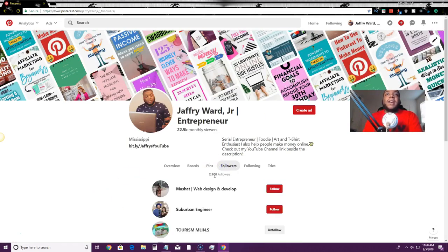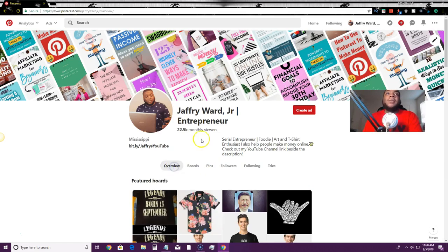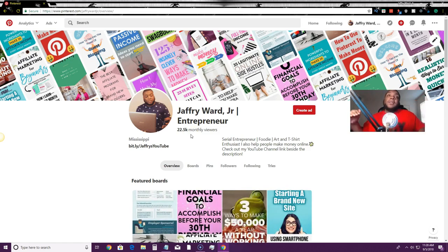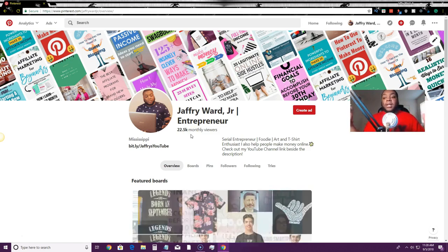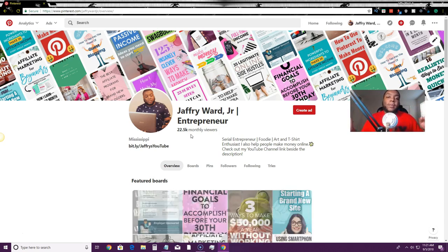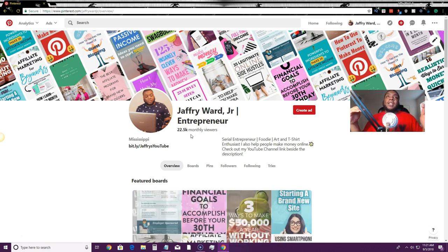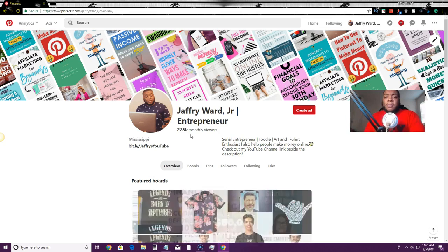I have over 2,900 followers now. That doesn't match up with my 22,000 monthly viewers because I have viral content — I post and repin viral content. If you want to learn about that, go back to my last video. Your followers and your monthly viewers don't have to match up; you don't need a lot of followers to be successful on Pinterest.